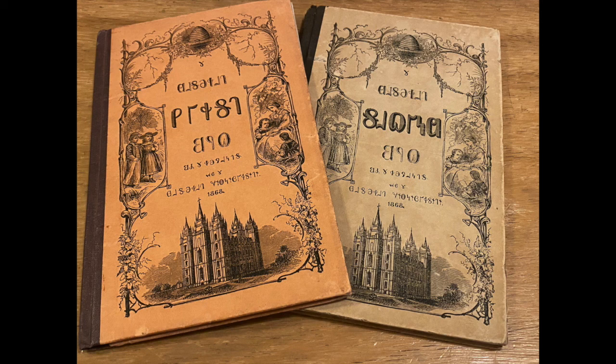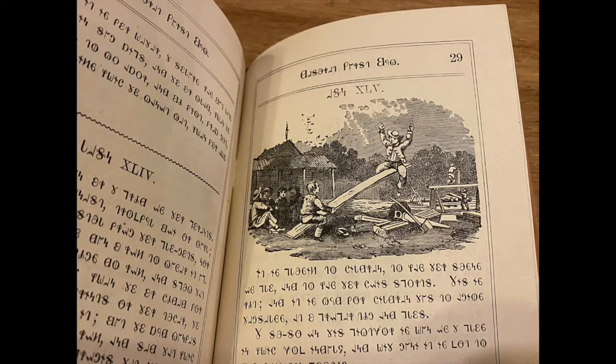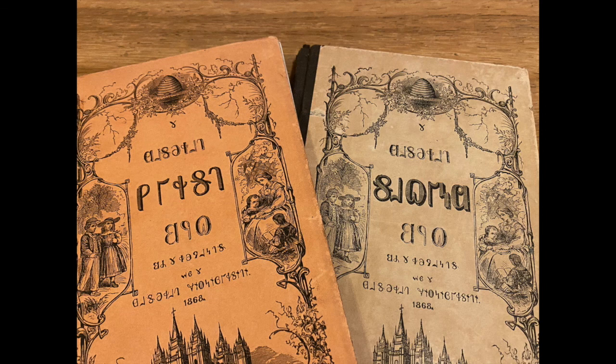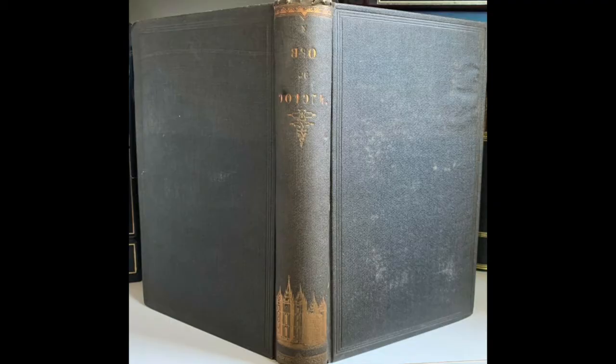In 1868, two reader books were published to assist in learning lessons. These included phrases, poems, and stories, and became more and more complex as the lessons progressed. These readers are a collector's item for the Deseret Alphabet font and decorative illustrations.